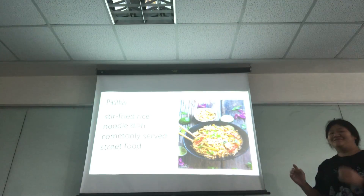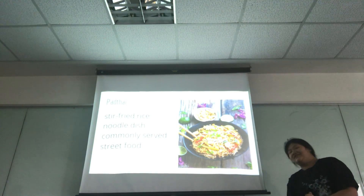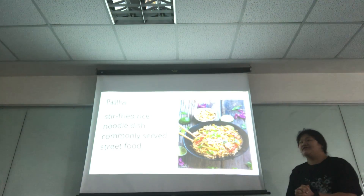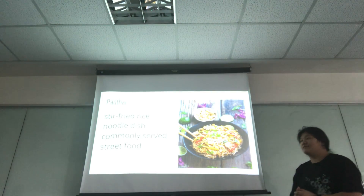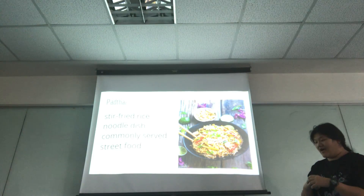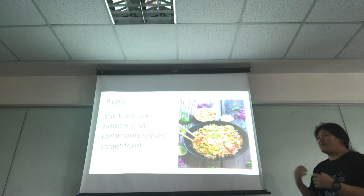Pad Thai is a national Thai dish, commonly served as a street food in Thailand. Thai people usually consume Pad Thai as a lunch, dinner, or maybe supper.